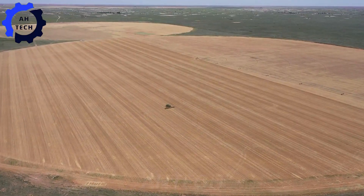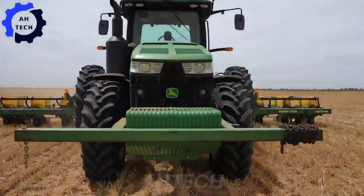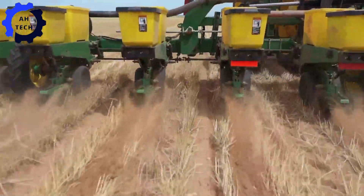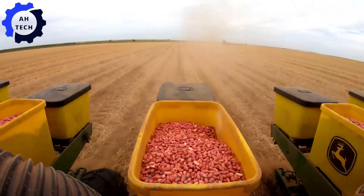Let's start with the 8270R Tractor, a powerhouse with 270 horsepower, designed to tackle even the toughest fields. Its advanced precision plowing features ensure perfect planting every time, making it every farmer's best friend.